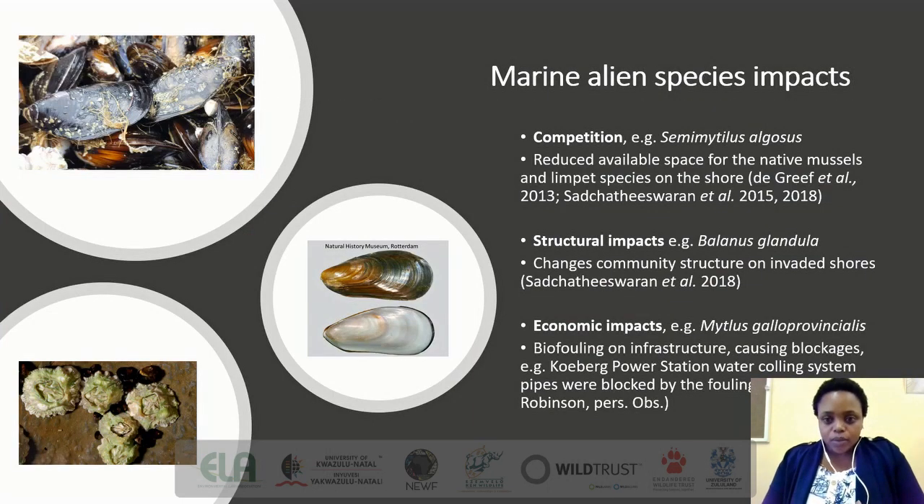Marine alien species have ecological and economic impacts. For example, Semimytilus algosus has been reported to reduce the availability of space for native mussels and limpets on parts of the shoreline in South Africa. And Mytilus galloprovincialis has been observed clogging water cooling system pipes, for example in the Koeberg power station, which makes this species a biofouling species on infrastructure.